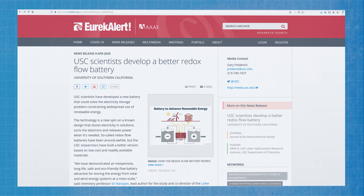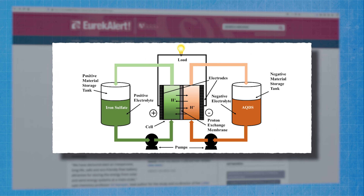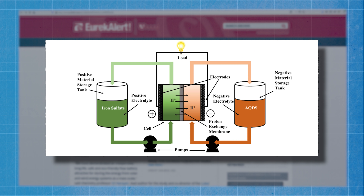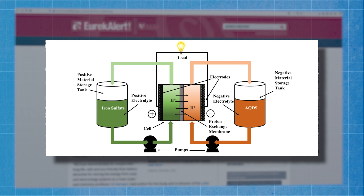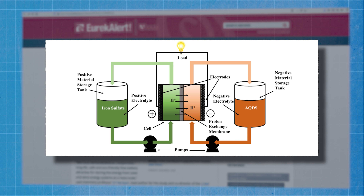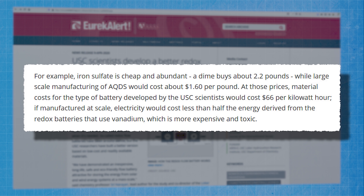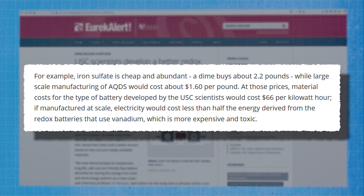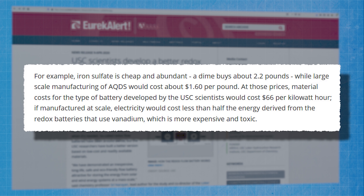Lots of research had already been taking place before the Swedish team published their findings. Most recently in April 2020, a team of scientists at the University of Southern California published a paper in the Journal of the Electrochemical Society demonstrating a flow battery using an electrolyte solution combining iron sulfate — a cheap and plentiful waste product of the mining industry — with something called anthraquinone disulfonic acid, or AQDS, based on quinone, which is an organic material that the team reckoned can be derived from any carbon-based feedstock including carbon dioxide. They claim the material costs for their battery will be about 66 dollars per kilowatt hour, which is less than half the cost of the vanadium version. That research already represents a big step forward for flow battery technology.